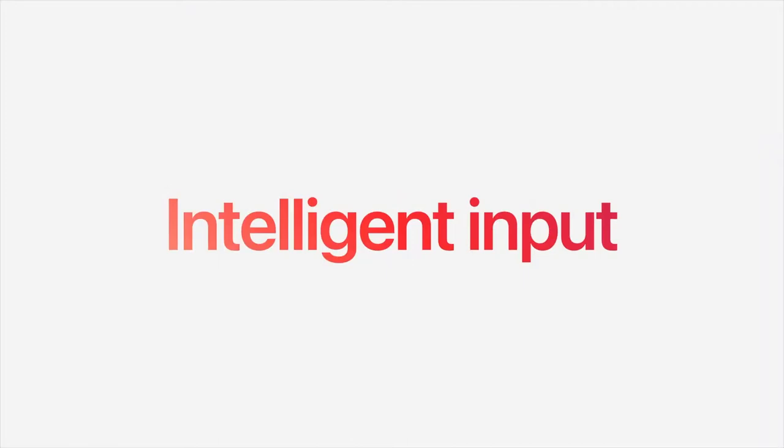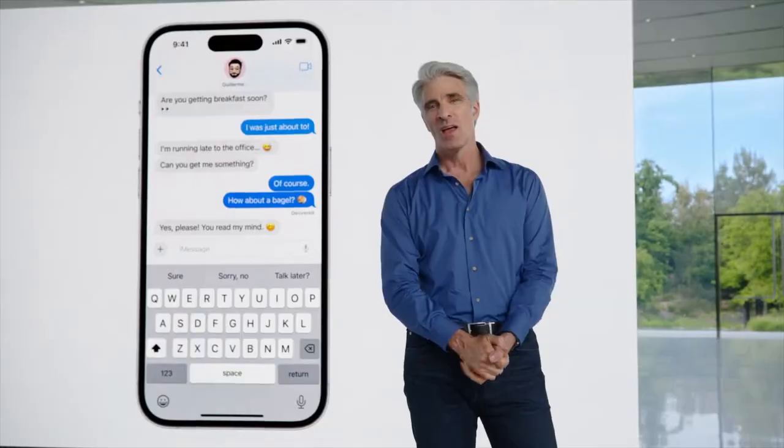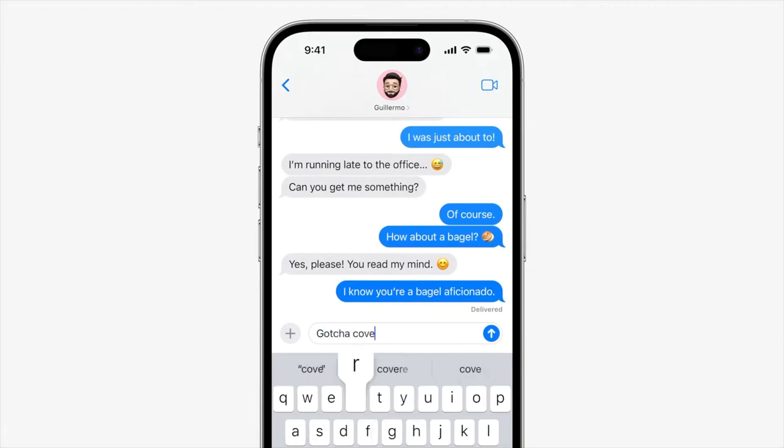There are improvements to text input with the keyboard and dictation. Sentence-level auto-corrections can fix more types of grammatical mistakes. And if an auto-correction isn't quite what you wanted, tapping the underlined word shows what you originally typed with the option to quickly revert back to it.